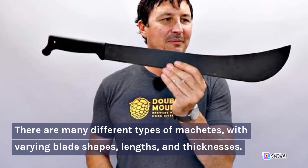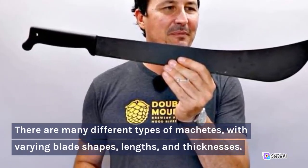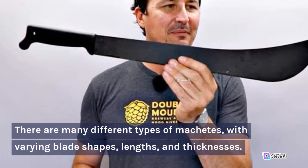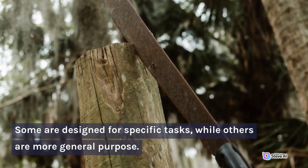There are many different types of machetes, with varying blade shapes, lengths, and thicknesses. Some are designed for specific tasks, while others are more general purpose.